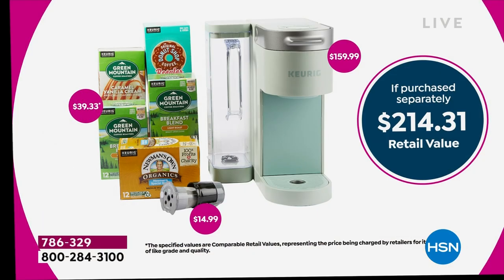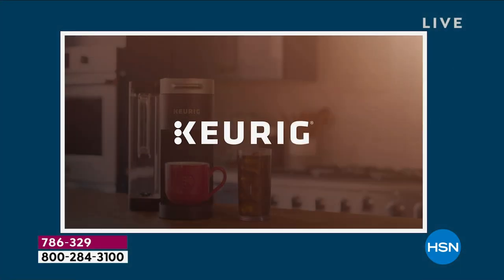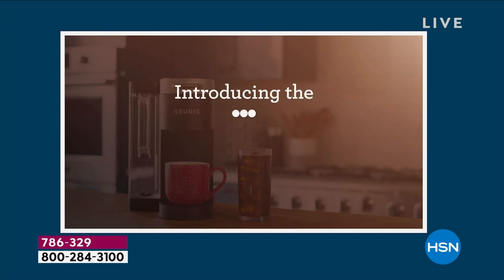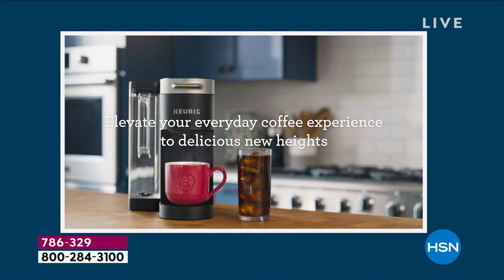We've even got FlexPay, so for $24 you get to bring this home. If this is a gift for somebody you love — maybe a housewarming gift, people love to put Keurigs on their registries, or maybe it's for a kid going back to college — please consider this today because we've got five FlexPay on everything as we kick off our Labor Day weekend sale.